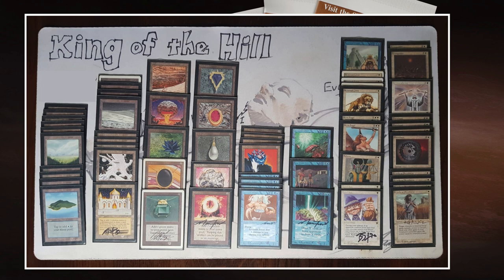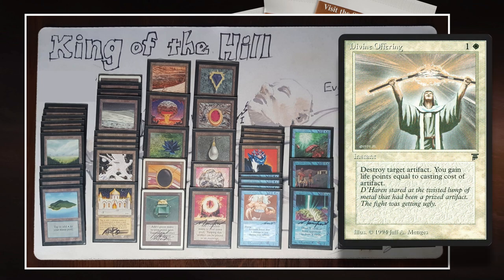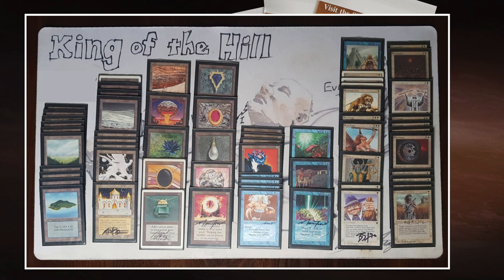When we look at the white package, we see the full control suite — disenchants, swords to plowshares, and also an extra divine offering. So he's playing four disenchants and a divine offering, which is quite interesting. Most people choose to play with three disenchants and one divine offering. But Edo really went heavy on those, booking five slots for those cards. We also see the full playset of swords.